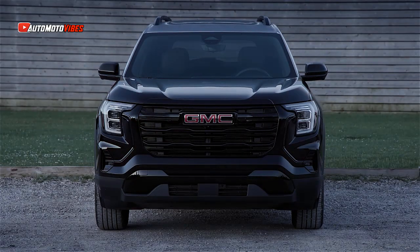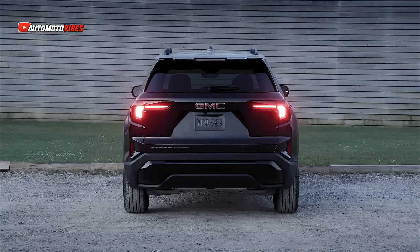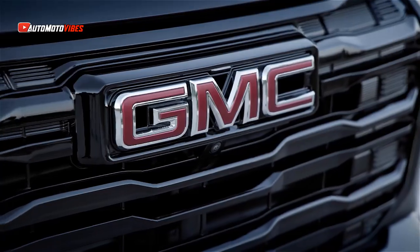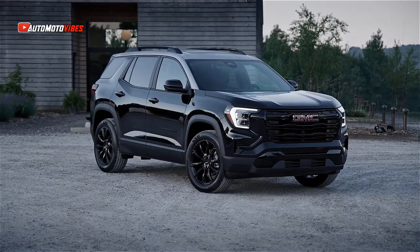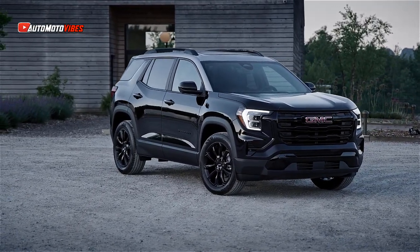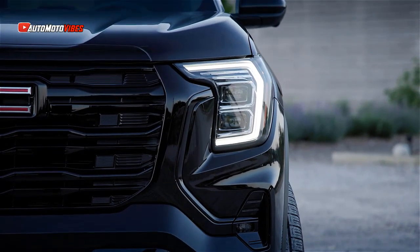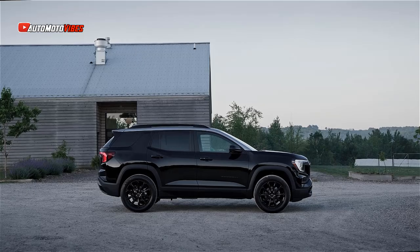The 2025 GMC Terrain has made its debut, offering a fresh take on the compact SUV segment, closely following the Chevrolet Equinox but with a distinct GMC flair. The new design is immediately noticeable, with a front-end inspired by the GMC Canyon.